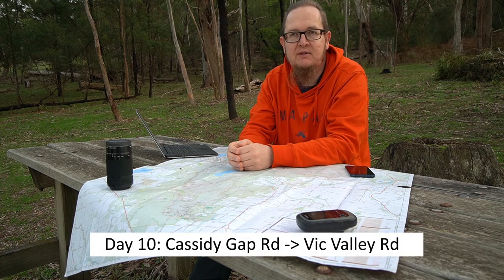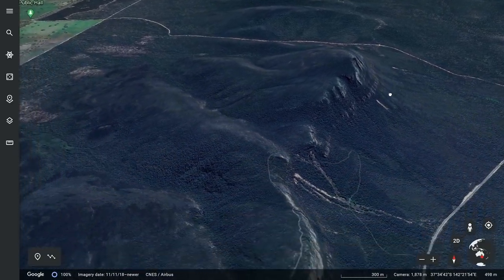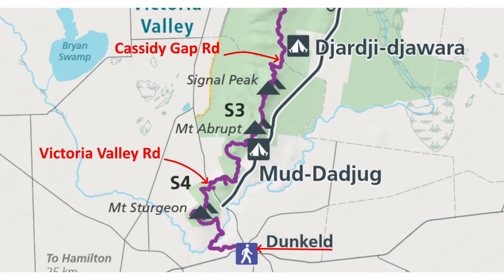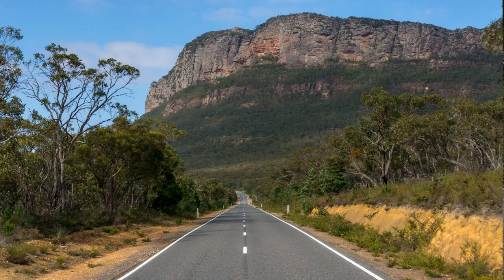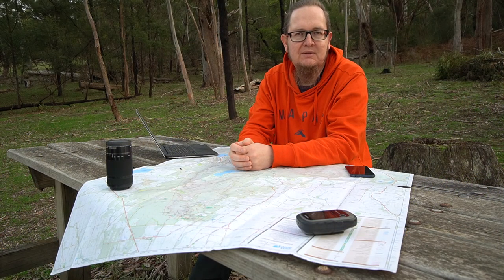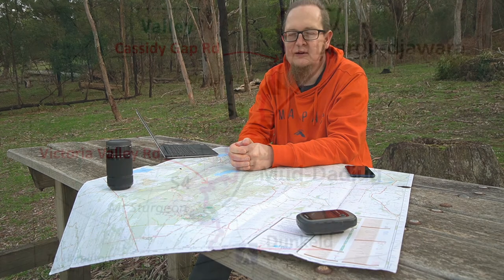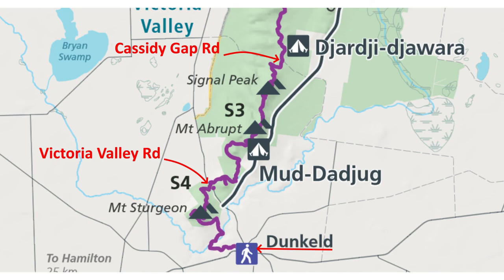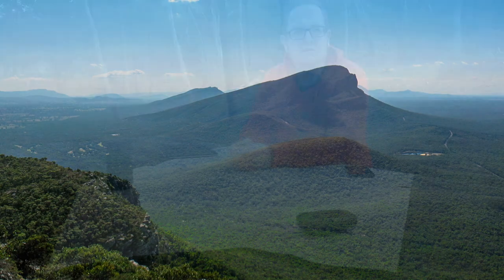Day walk number ten is a fairly hard day. It starts at Cassidy's Gap Road and goes over Signal Peak, Mount Abrupt, and the Picanini to Victoria Valley Road — about 16 kilometers with a lot of elevation gain across three peaks. But the views should be absolutely fantastic; the views from Signal Peak and Mount Abrupt are some of the best in the Grampians. Finally, day walk eleven goes from Victoria Valley Road to Dunkeld — a very easy day of just eight kilometers, going over Mount Sturgeon and then meandering through the plain and valley.